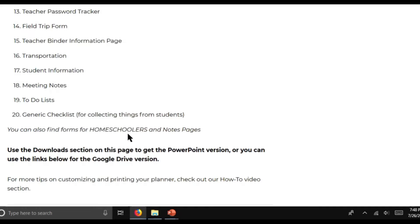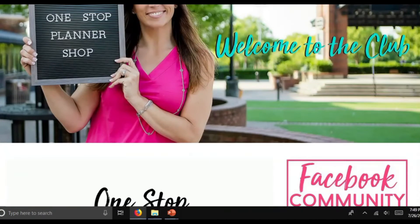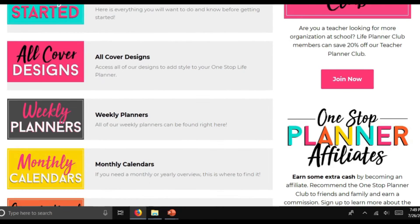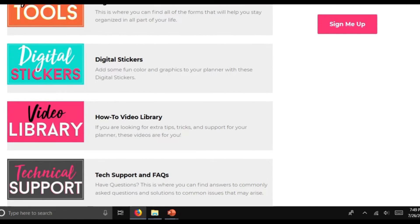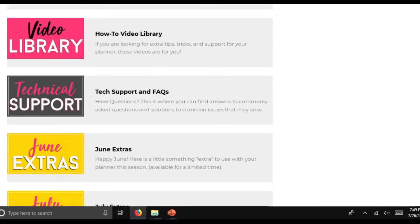At the very bottom of this page you'll find there are even specific forms for homeschoolers and note-taking, which are super helpful. Each resource can be used in PowerPoint or Google Drive if you don't have access to PowerPoint. Moving on to the regular life planner, you can see there are tons of resources available there as well, including technical support, a full how-to video library, and each month there are extras available in both clubs for members.